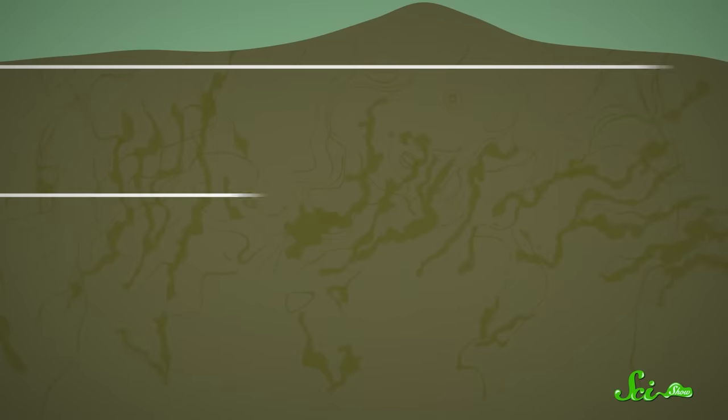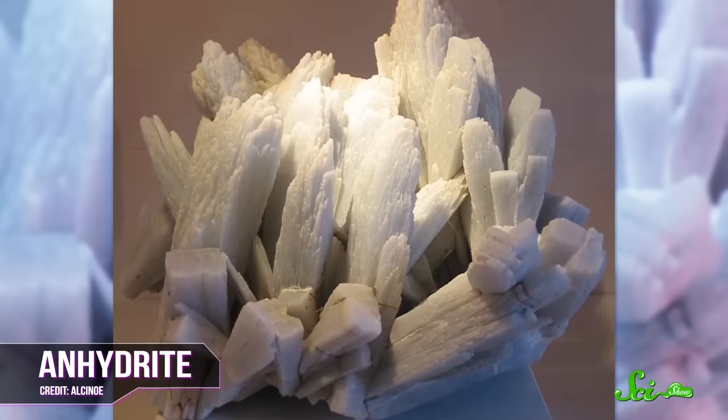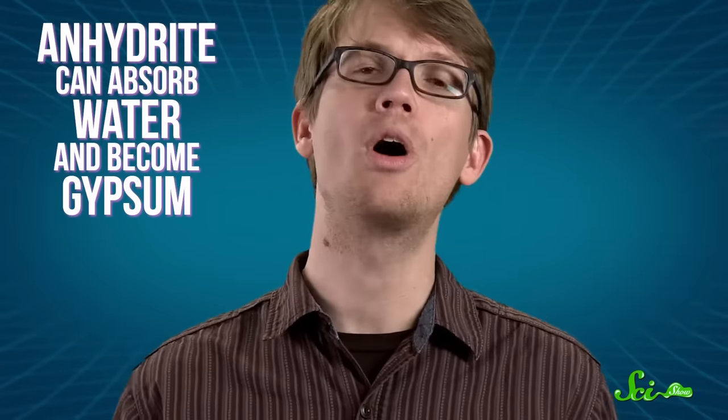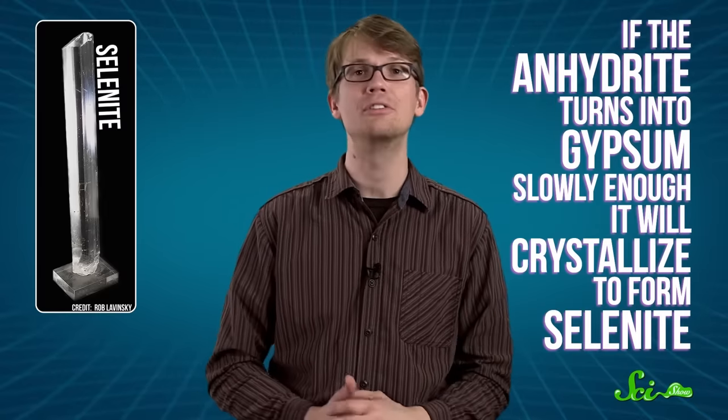It might seem unlucky that the cave with the largest crystals in the world is so inhospitable, but those conditions are actually the perfect nursery for these mineral formations. The cave lies deep beneath Naica Mountain, which formed about 26 million years ago from volcanic activity, and all that molten lava came with a bonus — a whole lot of anhydrite. Anhydrite is the dehydrated form of the mineral gypsum; both compounds have the same chemical makeup, except anhydrite is missing water. But if conditions are right, anhydrite can absorb water and become gypsum, and if the conversion happens slowly enough, it will crystallize to form selenite.